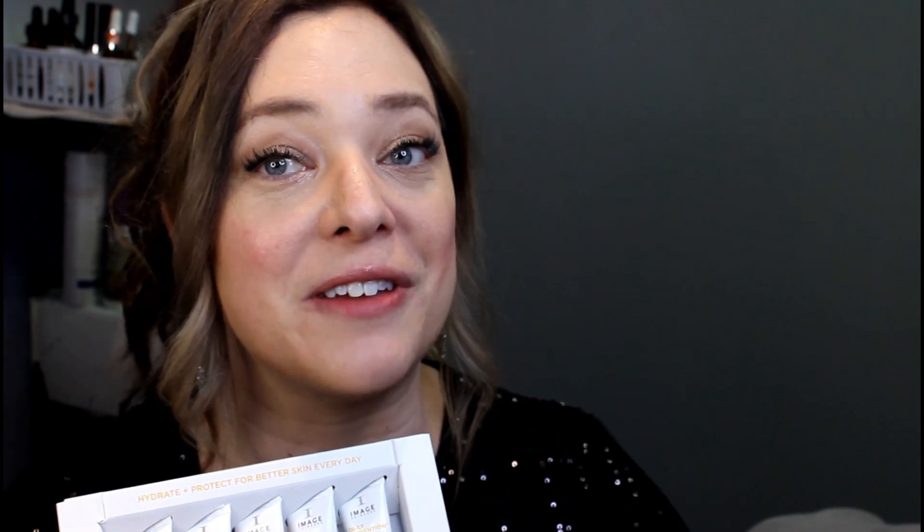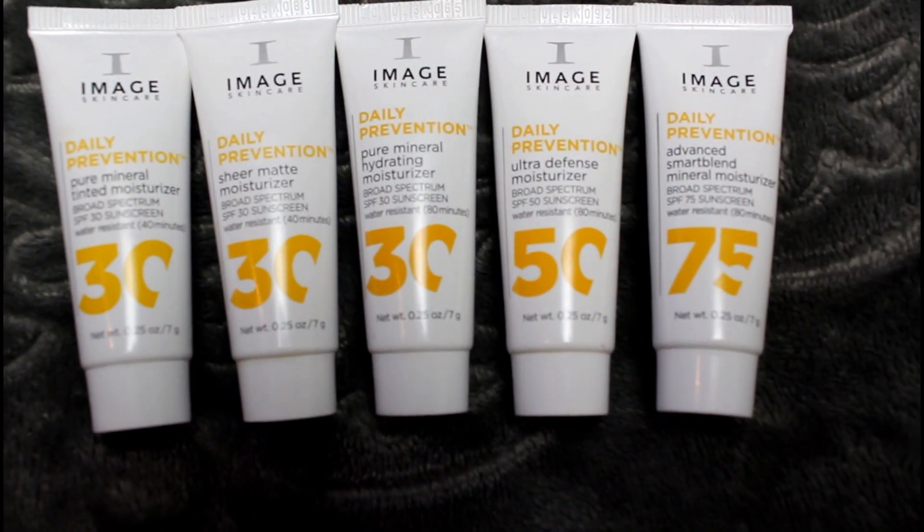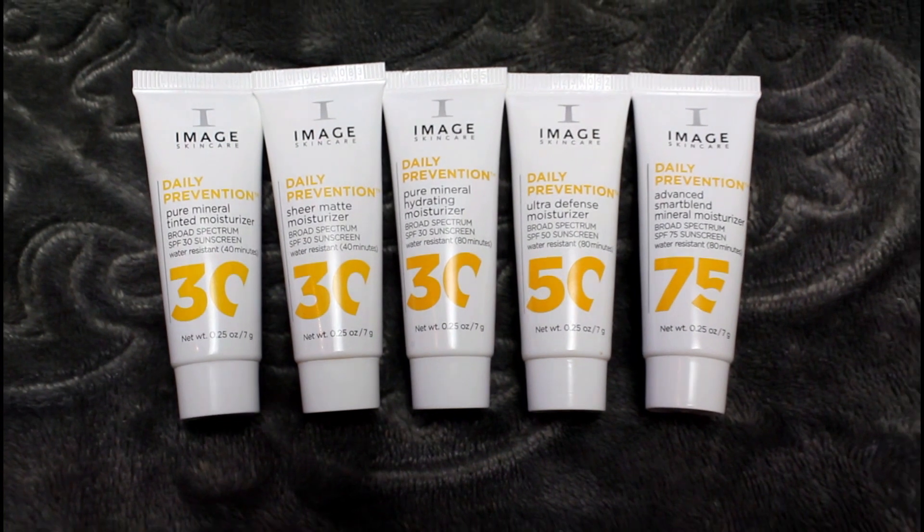Our SPFs in the reveal box range from 30 to 75. Your skin will process SPFs of 30 the same way they will as 75. So we have Hydrating Pure Mineral, Ultra Defense Moisturizer in SPF 50, Sheer Matte Moisturizer SPF 30, Pure Mineral Tinted Moisturizer, and then a brand new SPF 75 Smart Blend Mineral. I'll start with the physical blocks that only contain zinc or titanium dioxide, so they reflect the sun — they don't absorb it. The physical blocks do not contain any chemical sunscreen components.